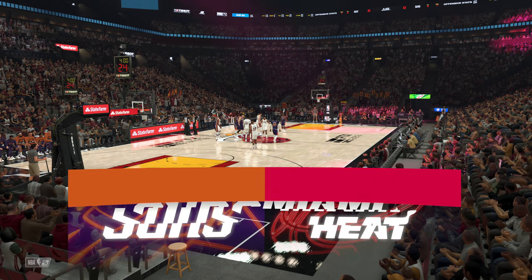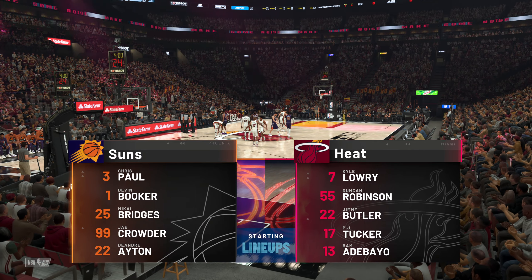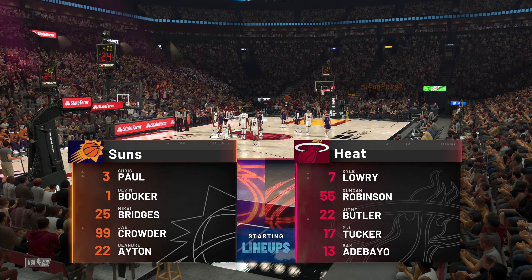Let's take a look at the Phoenix Suns starting lineup. Ball and Booker, the talented backcourt. Bridges and Crowder holding down the forward spots. And it's Aiden in at the 5, roaming the paint.